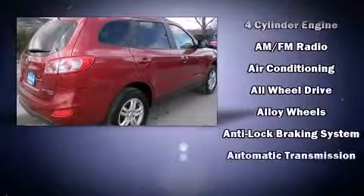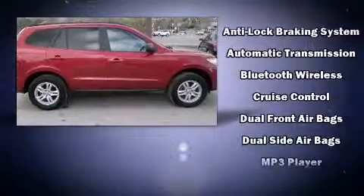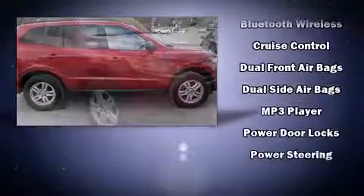All of the premium features expected of a Hyundai are offered, including a tachometer, rear wipers, and remote keyless entry.